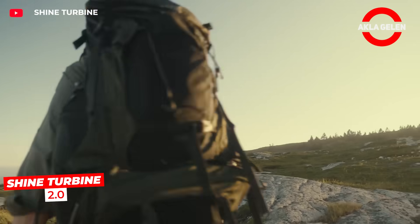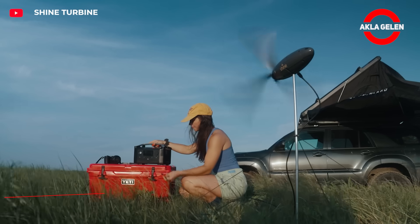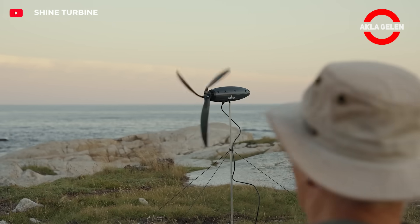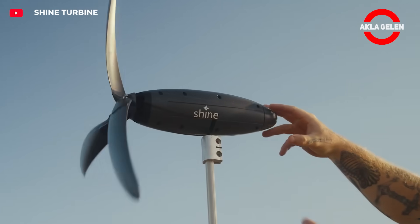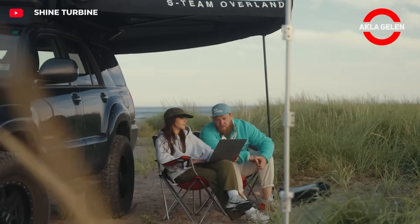Shine Turbine 2.0 is a portable wind turbine the size of a bottle that stores energy in its own battery. It charges your phone and laptop by capturing the wind at camp, in nature, or anywhere there is no electricity. It even generates power at night.